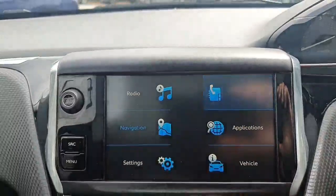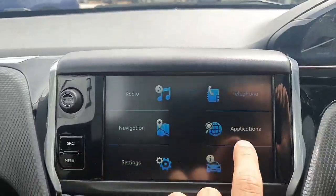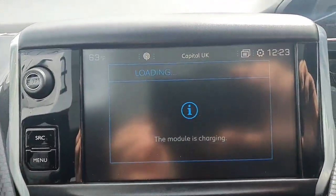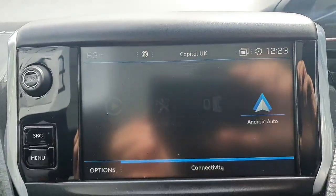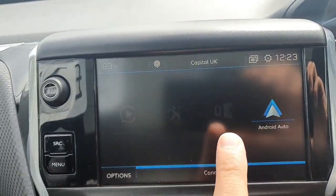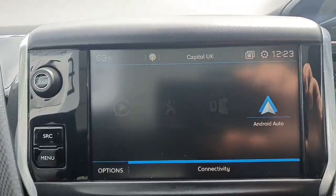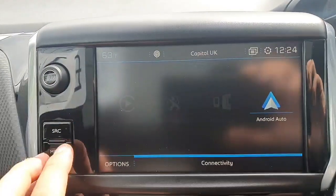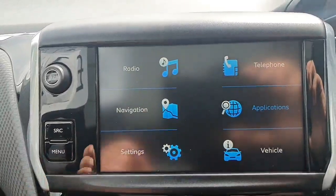If we go over to the telephone, you'll be able to see that it does have Bluetooth applications. And while that's loading, just to let you know it does have Android Auto, Apple CarPlay, and Mirror Link as well. So you are able to use your USB port to link your phone with a lead and Google Maps will stream straight over to the car if you'd like to use that instead.